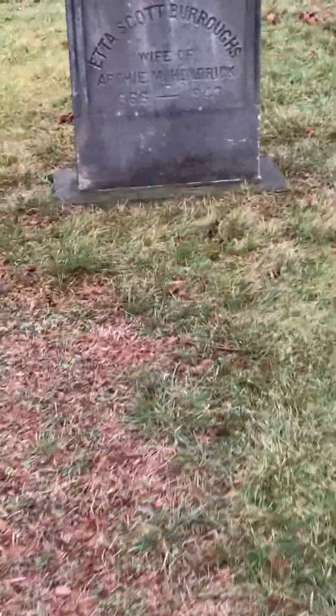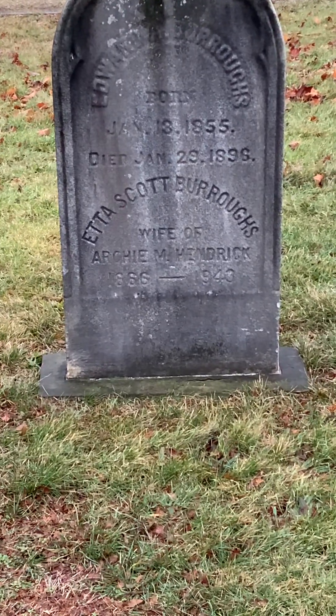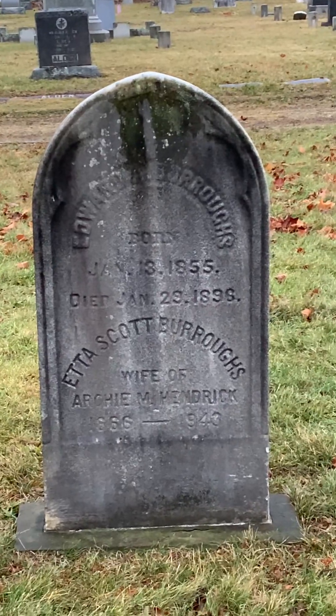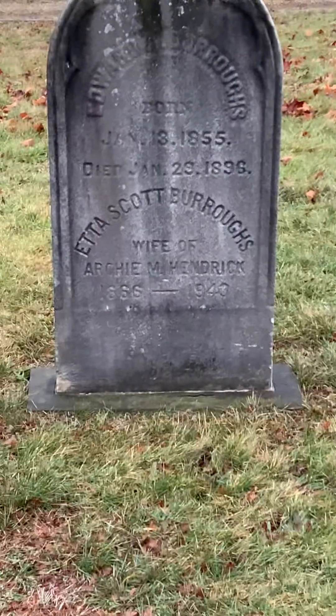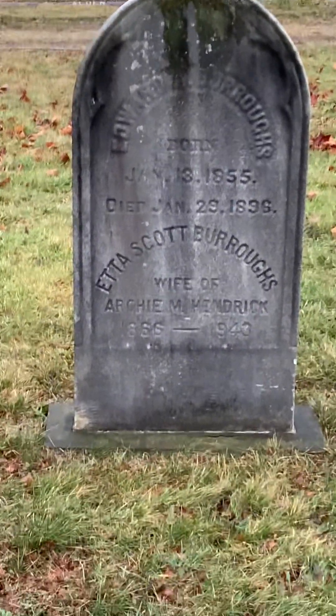Oh, that's cool — 'wife of Archie M. Kimmerich.' That's 1855, died January 28th or 29th, 1896. That's my birthday, man — one day off from my birthday. And I hate to say it, that's my Uncle Bill's birthday too, man. That's pretty creepy.